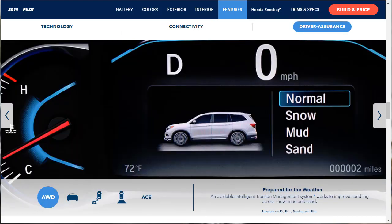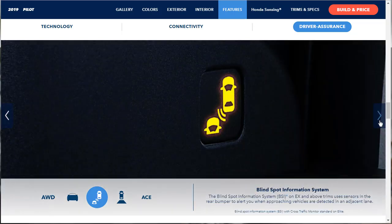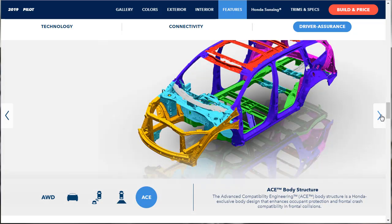On driver assurance: the available intelligent traction management system — essentially all-wheel drive — gives you Normal, Snow, Mud, and Sand modes. The cross-traffic monitor uses sensors in the rear bumper to alert you when vehicles are detected while backing up. The blind spot information system, standard on EX and above, uses rear bumper sensors to alert you to vehicles in adjacent lanes. There's also the multi-angle rear-view camera and the ACE body structure — Honda's exclusive advanced compatibility engineering design that enhances occupant protection in frontal collisions.